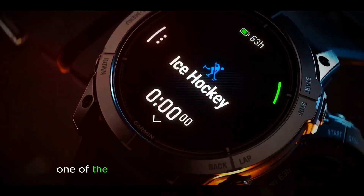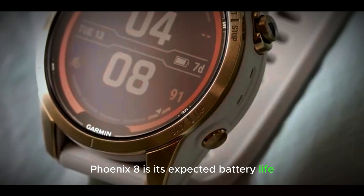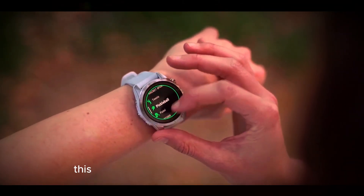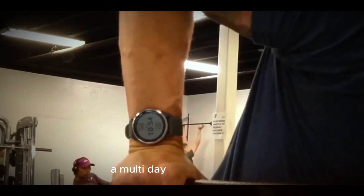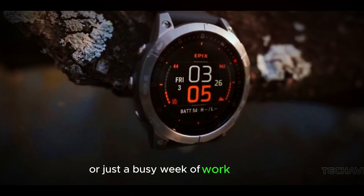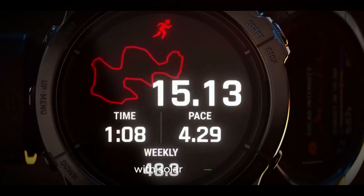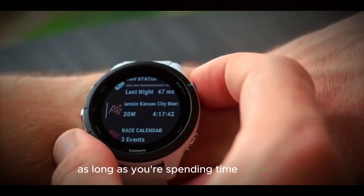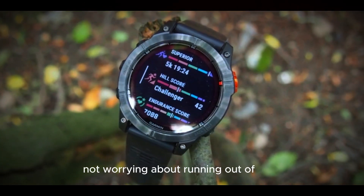One of the most impressive aspects of the Garmin Fenix 8 is its expected battery life. Thanks to the inclusion of solar charging and energy-efficient hardware, this watch is designed to keep going. Whether you're on a long hike, a multi-day backpacking trip, or just a busy week of work and play, the Fenix 8's battery life is designed to keep up. With solar charging, you can even extend the battery life indefinitely, as long as you're spending time outdoors. This means you can focus on your adventures, not worrying about running out of juice.